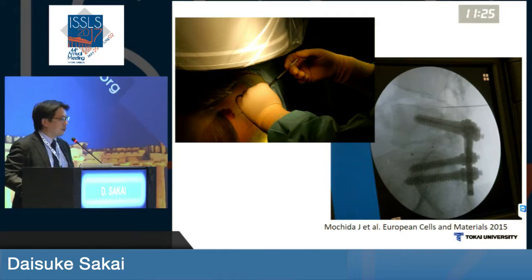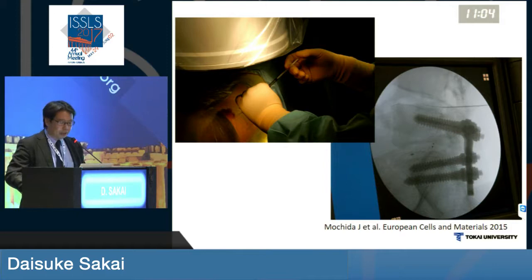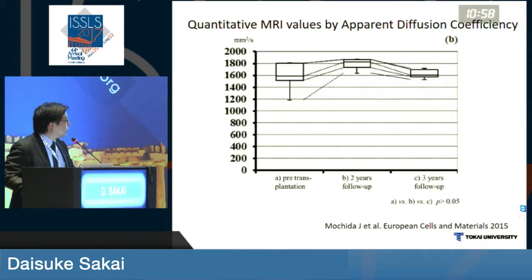The only indication that we were able to inject cells into discs to define if this is a safe procedure was adjacent segment disease. If the patients already had an adjacent segment degeneration in a fusing patient, we were allowed to inject cells into there, and we followed them for three years.